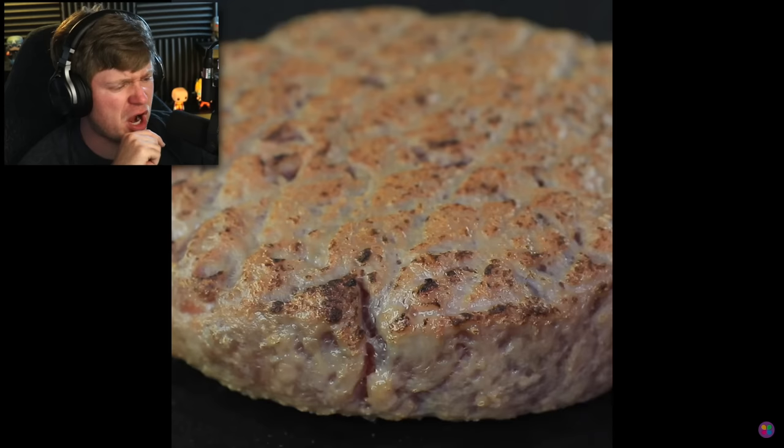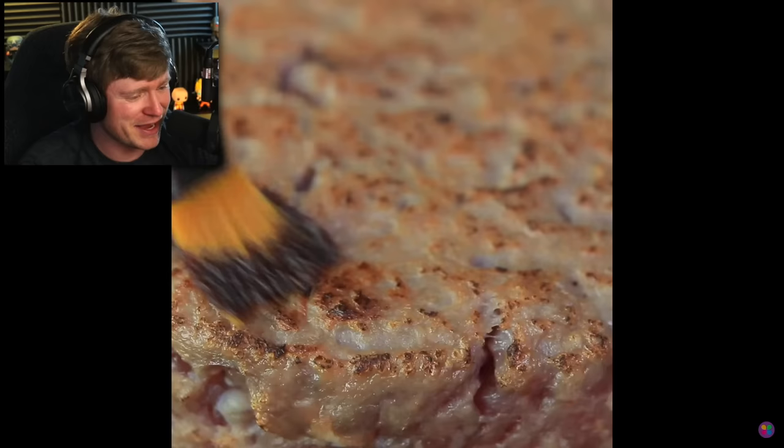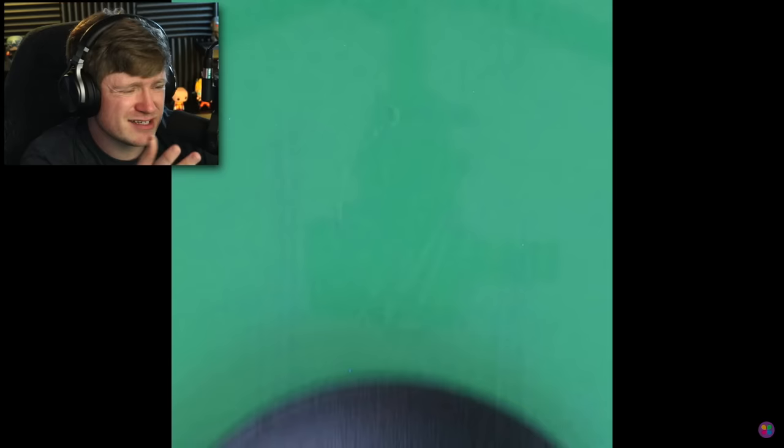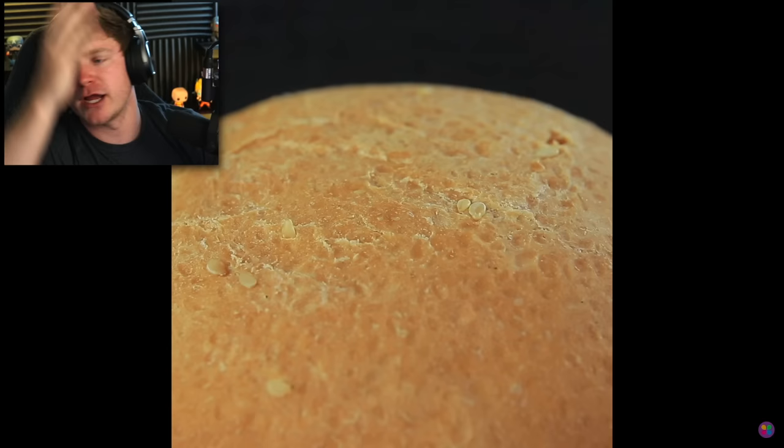With the torch? That's so bad for you — all those chemicals in there. Shoe polish? Why don't you just cook the burger? They gotta put shoe polish and hit it with a torch. I mean, it kinda looks good, I guess. I wanna see a real one, though.